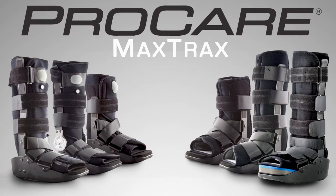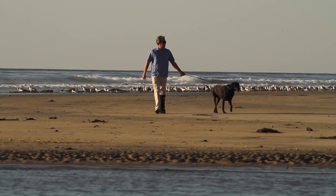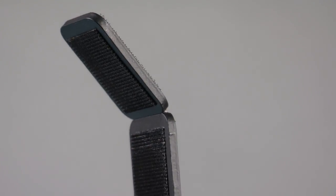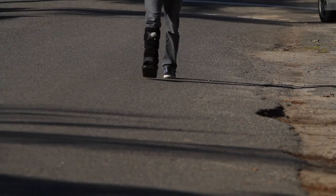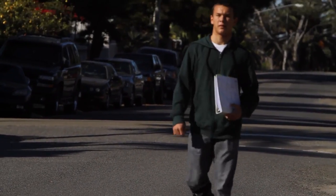MaxTrax walking braces help control swelling and provide increased stability and comfort following ankle or foot trauma or surgery. With a wide footbed and flexible uprights that break down to fit shorter shin and calf bones, the MaxTrax walking braces are the most adjustable walking brace in the DJO family. Its rocker sole absorbs shock, while the low-profile outer sole makes walking easier.